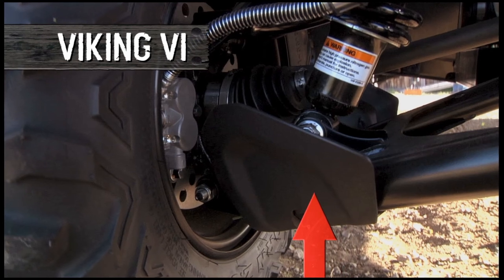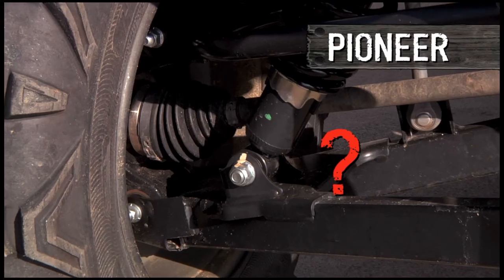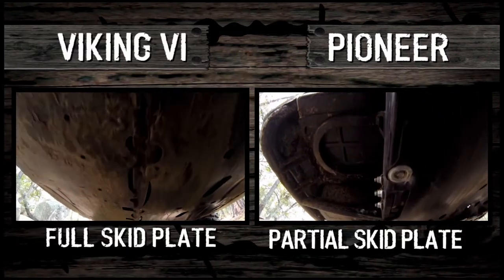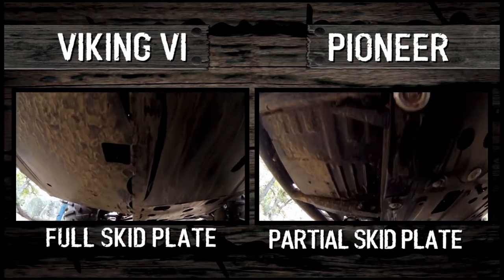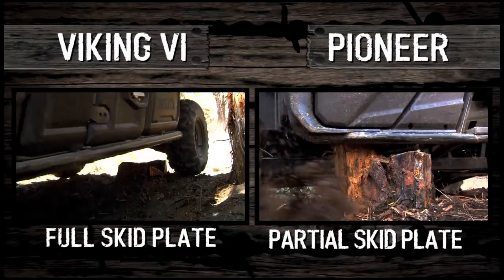And speaking of protection, just look at these CV boot guards on the Viking — and the lack thereof on the Pioneer. Plus, the Viking's full underbody skid plate makes it nearly invulnerable to rocks and other stuff that can get up into the machine. The Pioneer? Not so much.